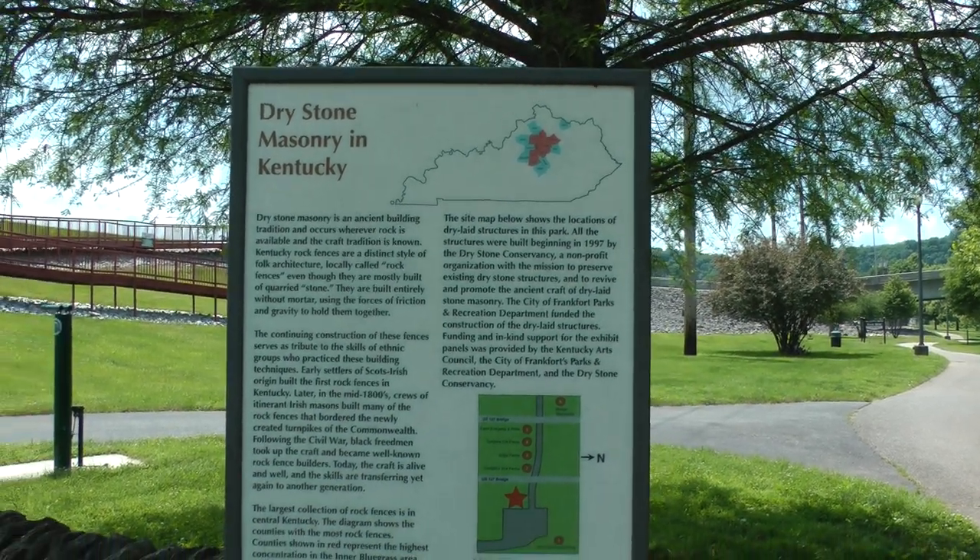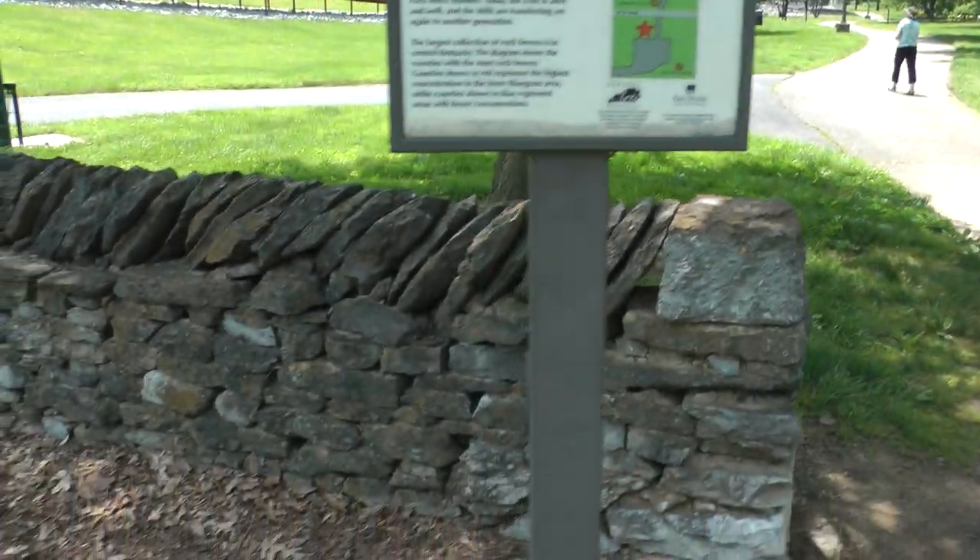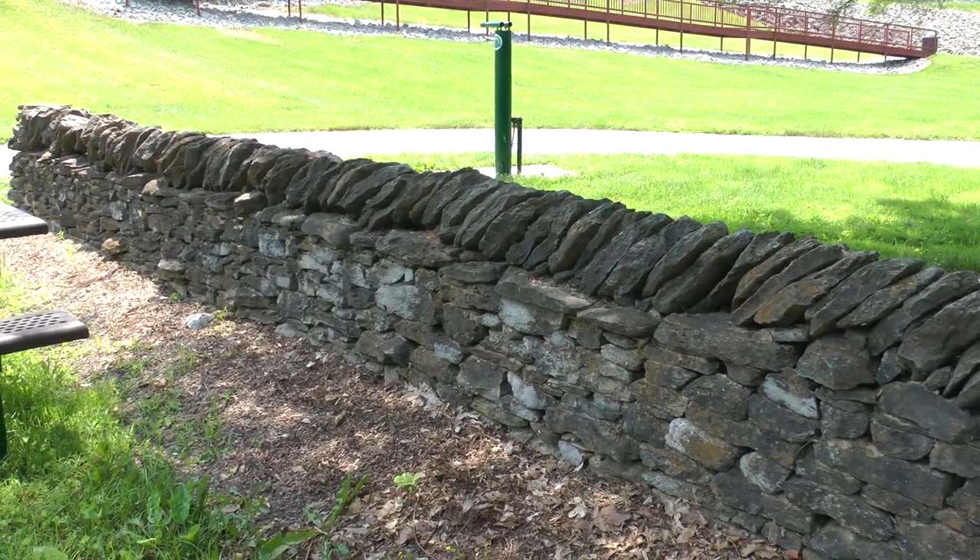This is a thing about dry stone masonry in Kentucky. This is an example of it.